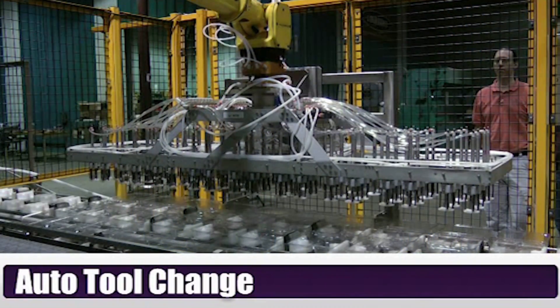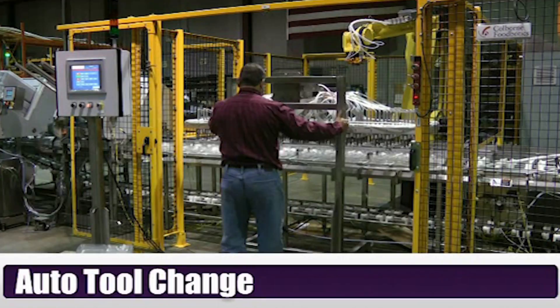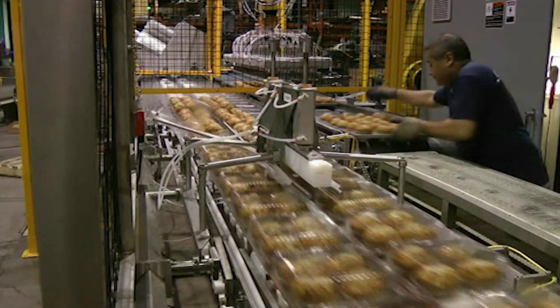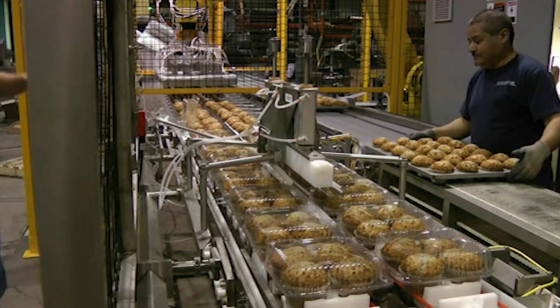Available in different models with a wide variety of payload options, the FANUC M410IB robot is suitable for any application and payload. It ranges from the high speed 140 kg model seen here, to a super heavy duty 700 kg type.